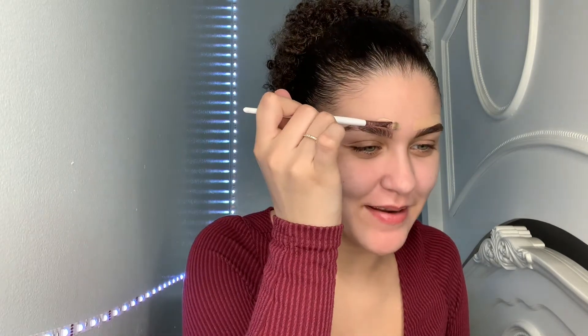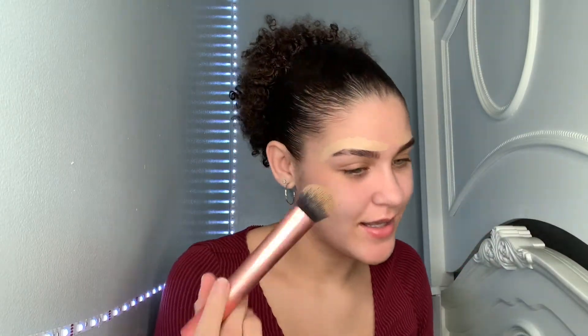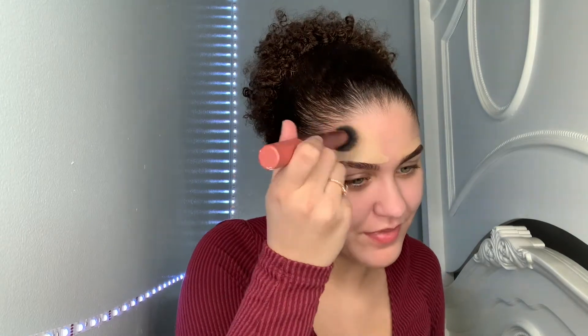I went ahead and wiped the brush off, and I'm taking the Maybelline Fit Me — these are not the same shade. My face is going to be two different colors! But they both match me fairly well. On the right side I'm going to take my Real Techniques brush to blend out the Milani side, and then blend the NYX side out as well.